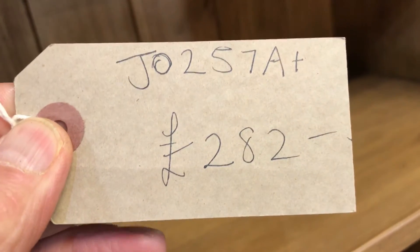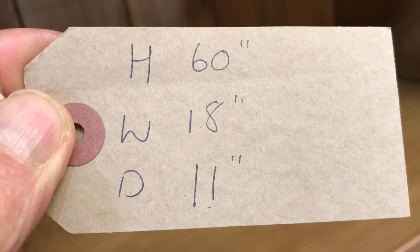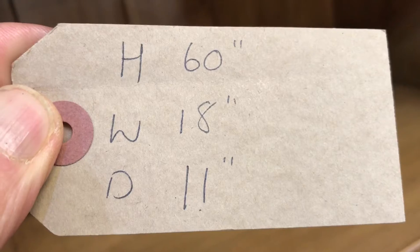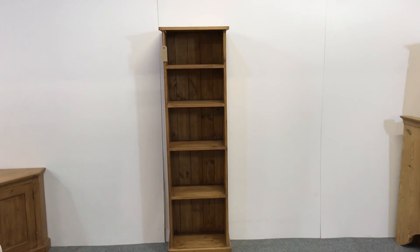The code number for this bookcase is JO257A, and the price is £282 including VAT. The height is 60 inches, the width is 18 inches at the widest point, and the depth is 11 inches at the deepest point — those measurements include that top piece. So if you need any other measurements, just let me know. It's a tall slim bookcase.